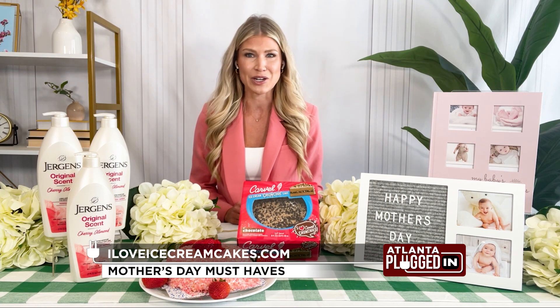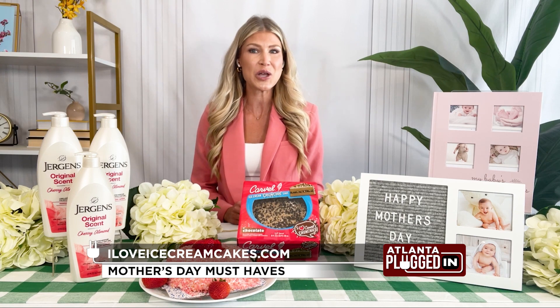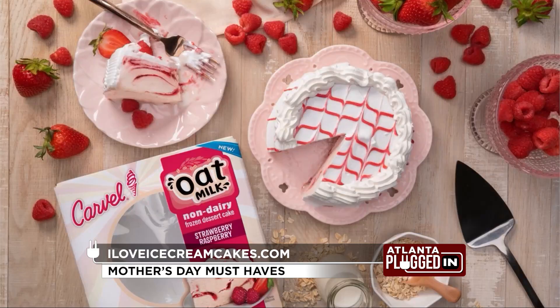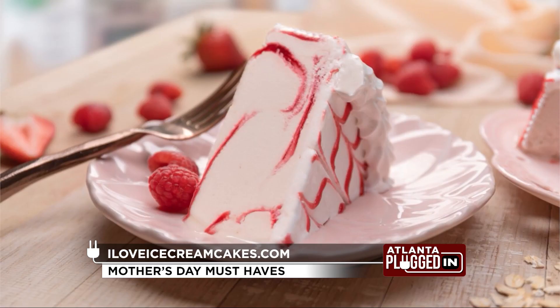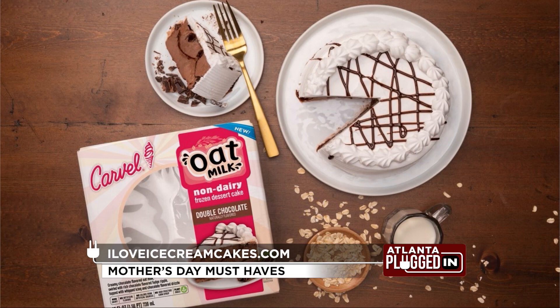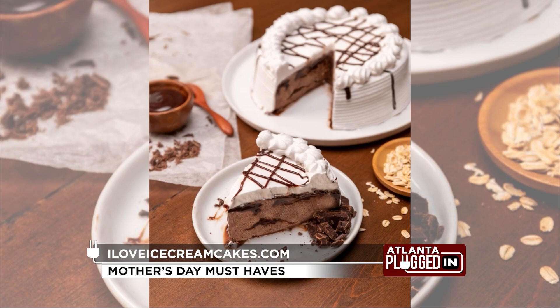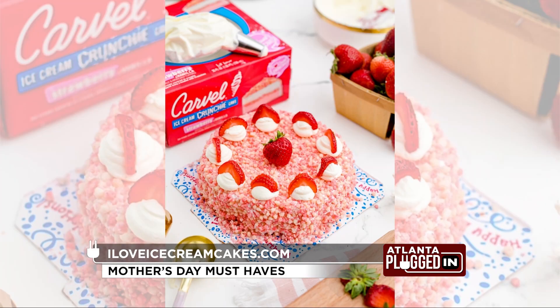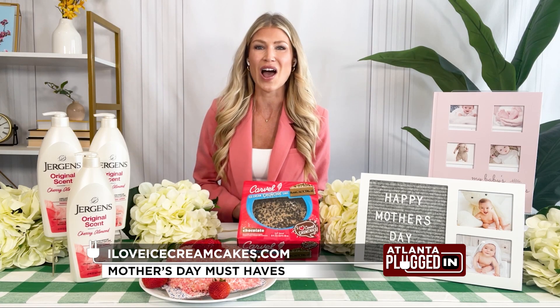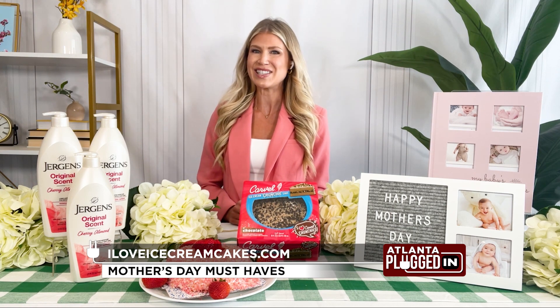Next, everyone loves ice cream cakes, and now you can treat your dairy-free mom to the beloved dessert with Carvel's new oat milk ice cream cake. Available only at Publix, it's made with creamy chocolate or strawberry-flavored oat milk, swirled with a rich chocolate or raspberry fudge ripple, and topped with whipped icing. It's non-dairy and plant-based with no artificial flavors, no colors from artificial sources, and no high-fructose corn syrup. Carvel also offers Lil' Love crunchy cakes in strawberry or chocolate, which is wonderful for any spring occasion. Go to iloveicecreamcakes.com to find these cakes near you.